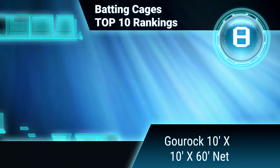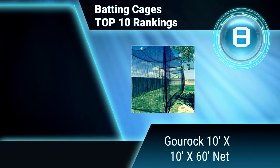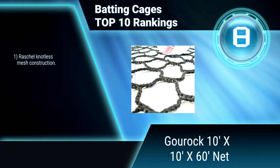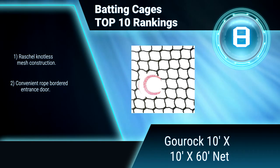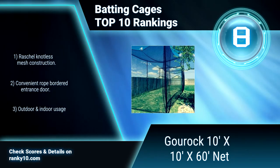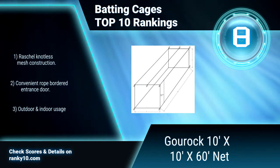Ranking Number 8: Gorock 10x10x60 net. This batting cage can be used for baseball and softball batting practice. It features high tenacity Number 36 HTTP twine, square mesh poly pro cage netting, and 3-eighths of an inch overlock stitched HDPE rope borders. Radial knotless mesh construction. Convenient rope bordered entrance door. UV stabilized.